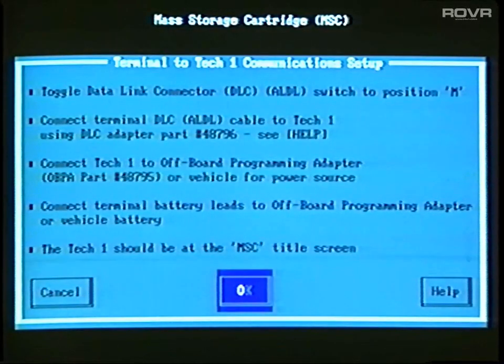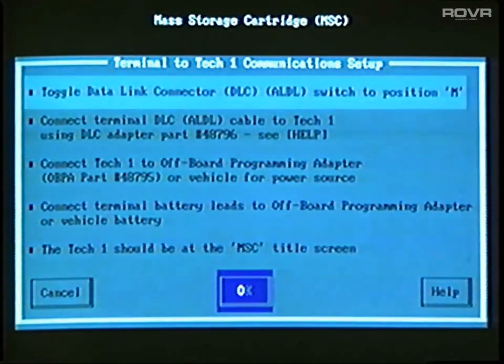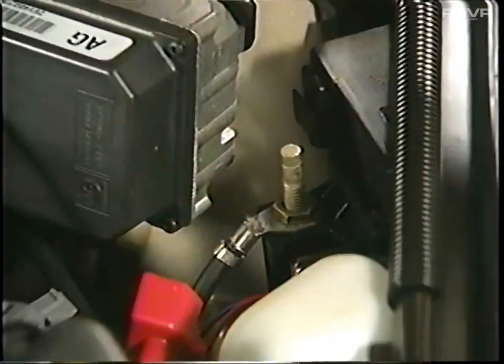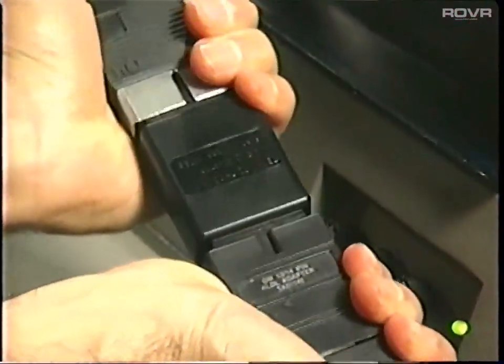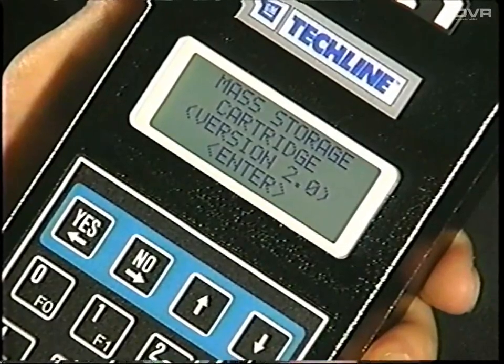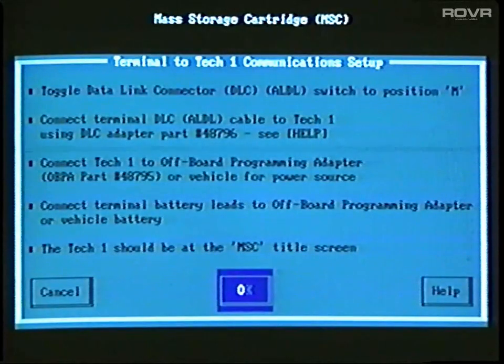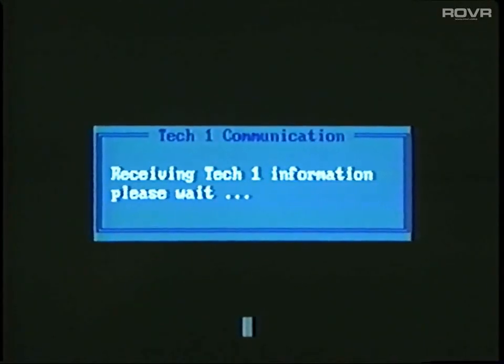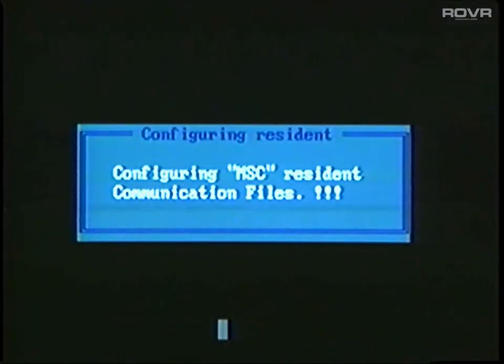The display will change to a screen which is a list of instructions for connecting the TechOne to the TechLine terminal. The first instruction refers to the switch at the end of the terminal's DLC cable. Confirm that the switch is set to M. When you have provided the TechOne with power and made the data connection, you should see the appropriate screen on the TechOne display. Back at the terminal, we can now select OK. At this point, the TechLine terminal initiates communication with the TechOne and automatically compares the software in the Mass Storage Cartridge with the latest software available.